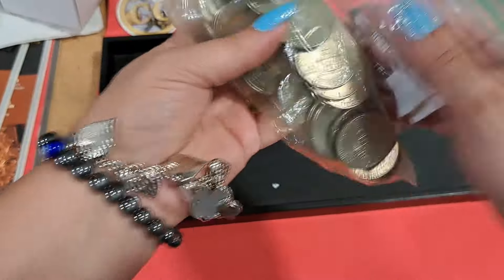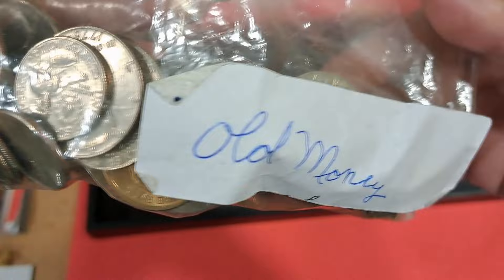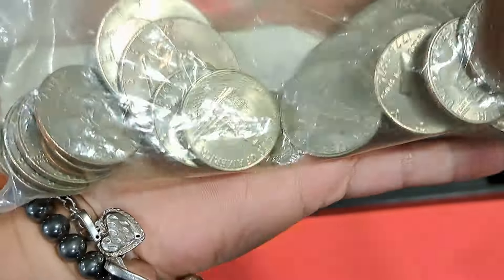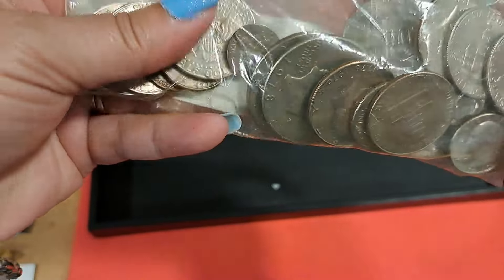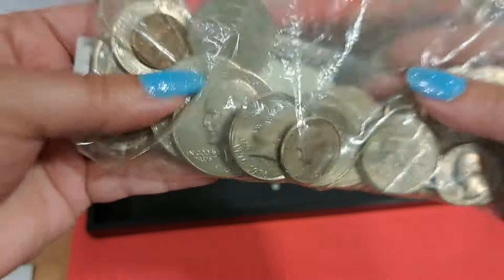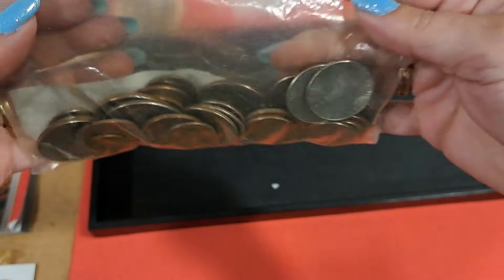This looks like a bunch of Bicentennial half dollars. Yeah, so this is probably just face value. A lot of times when we buy people's collections, we'll just cash in the money for them so they don't have to have the trouble of going to the bank.